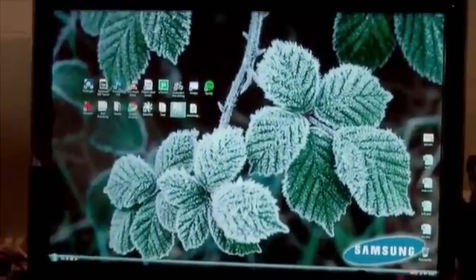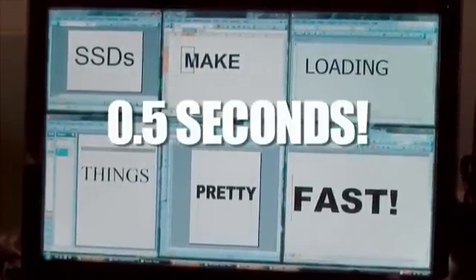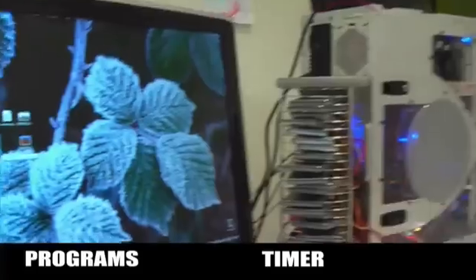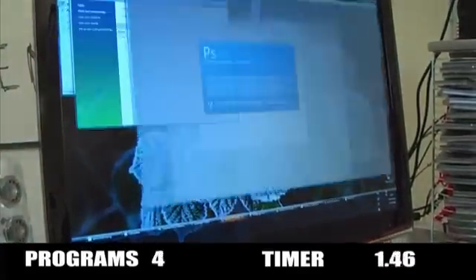We're gonna open all of Office at the same time. Go. In 0.5 of a second — half a second. What I'm doing now is using the same command but opening everything in the start menu to see what happens.